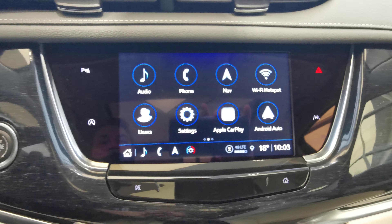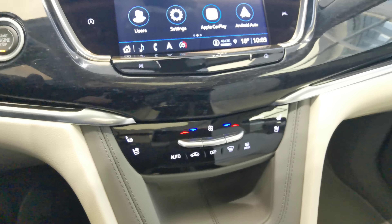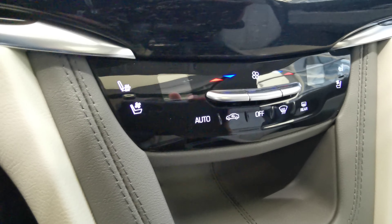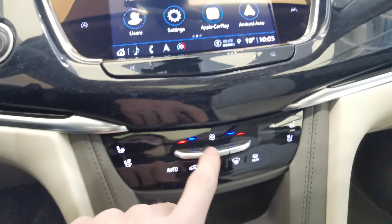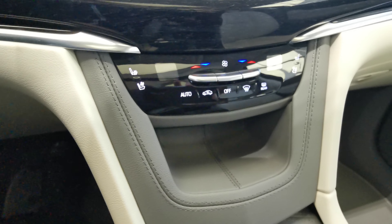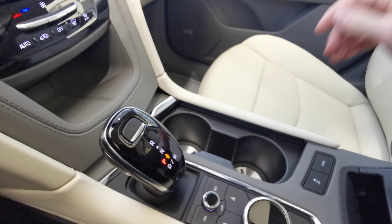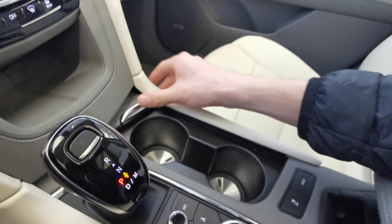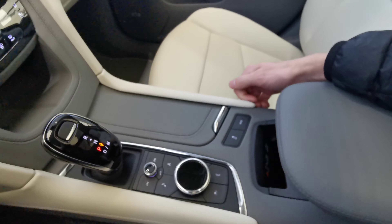Front and rear climate controls, as well. Underneath, you have your heated and air-cooled front seats, with manual climate control options. Storage compartment underneath. Your electronic gear shifter and two cup holders — push that and it'll hide your cup holders away when you don't need them.